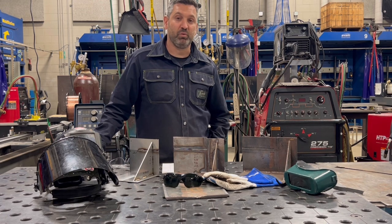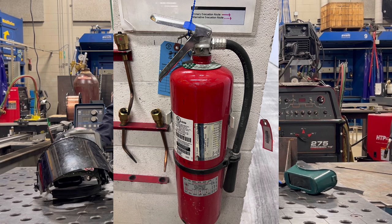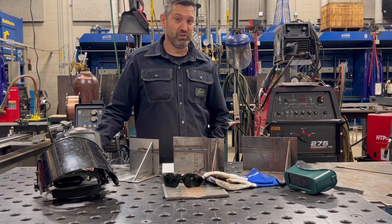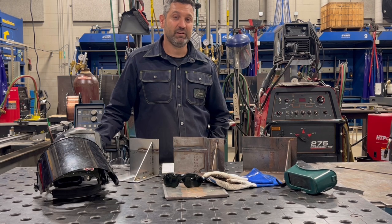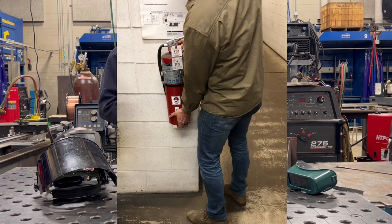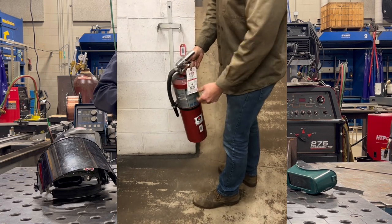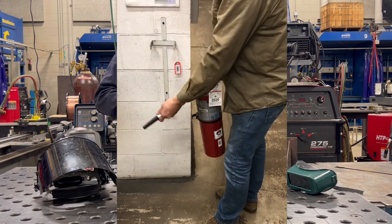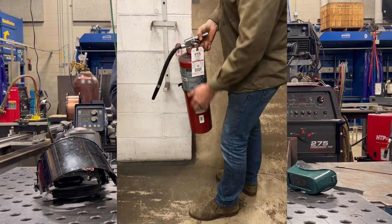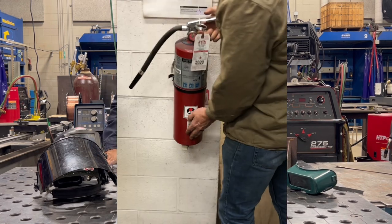If we do have a fire, we want to make sure that we have a fire extinguisher close by. To use a fire extinguisher, we use the acronym PASS — P-A-S-S. You would grab the fire extinguisher, pull the pin, aim at the base of the fire, squeeze the handle, and then sweep the fire extinguisher side to side.